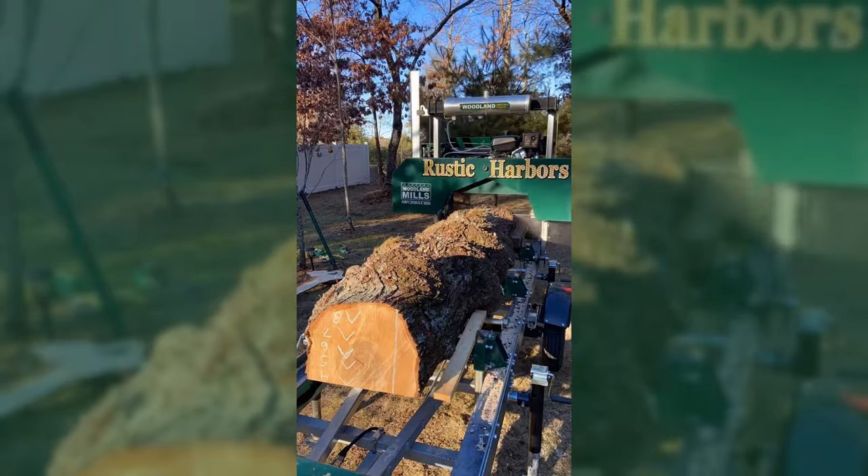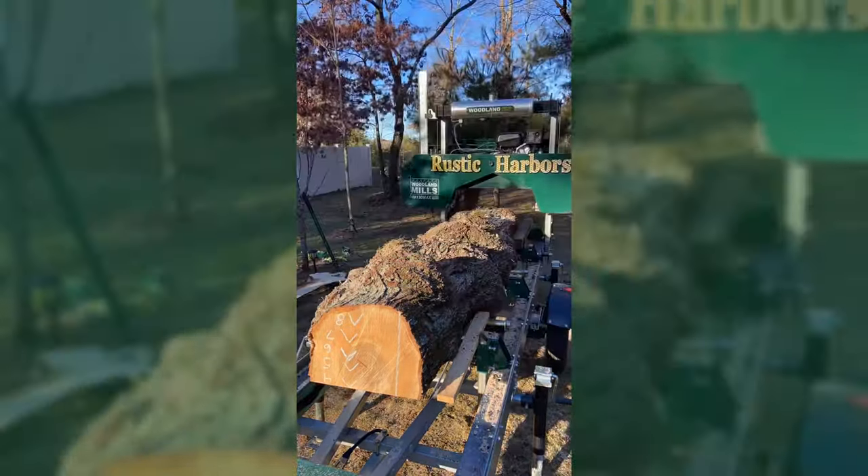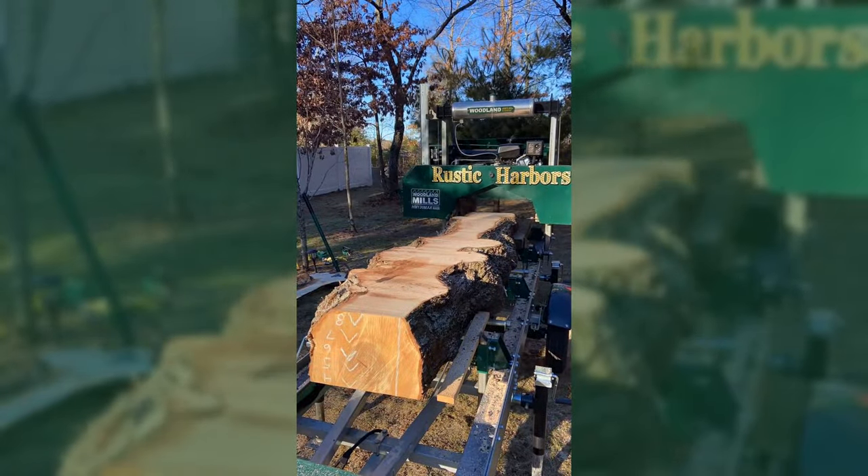Hey, my name's Rick from Rustic Harbors. I have a Woodland Mills HM130 Max and I pretty much sawmill for other people, cutting slabs, a little bit of dimensional lumber. Then I also do a lot of projects with that wood too.